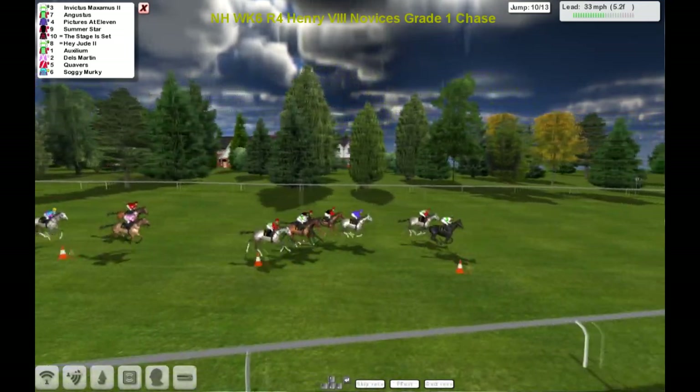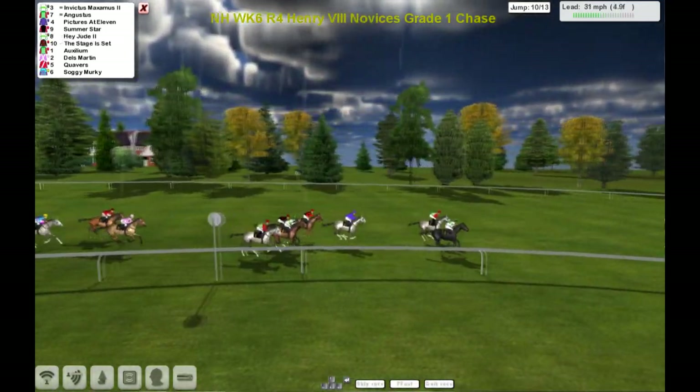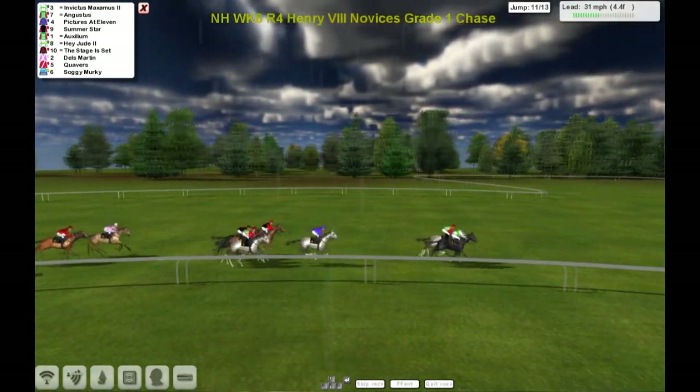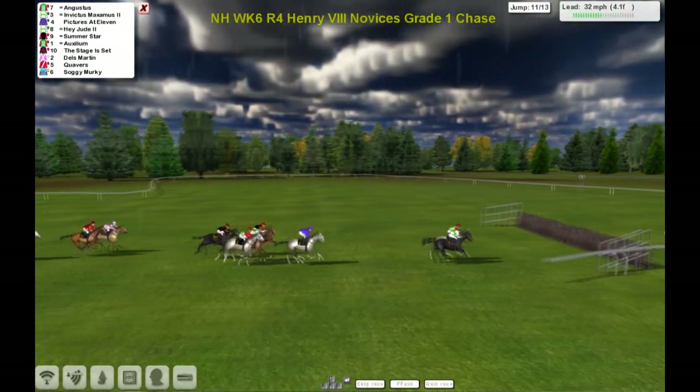The race has changed complexion over these jumps. Invictus Maximus was able to get back into the lead from Augustus. Pictures at 11, Summer Star, Hey Jude, The Stage is Set, Auxilium, Dells Martin, Quavers, Soggy Murky. But it's Invictus Maximus and Augustus.